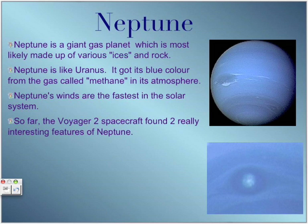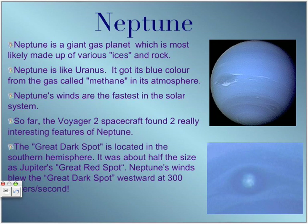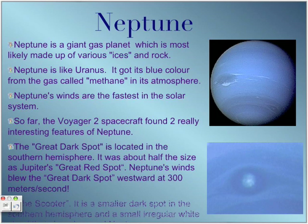The Voyager 2 spacecraft found two interesting features of Neptune. One is the Great Dark Spot, located in the Southern Hemisphere, about half the size of Jupiter's Great Red Spot. Neptune's winds blew the Great Dark Spot westward at 300 meters per second. The second feature is the Scooter — a small irregular white spot that zipped around Neptune in about 16 hours.